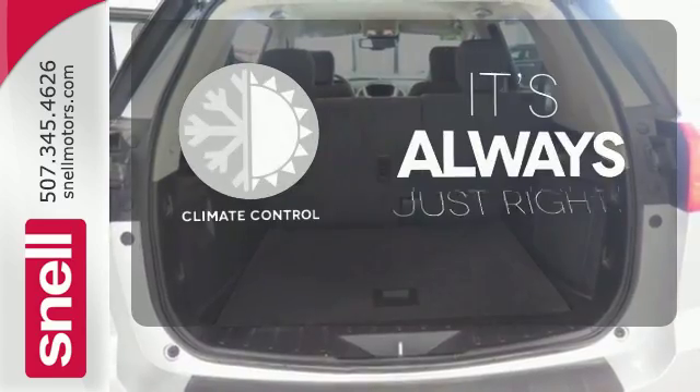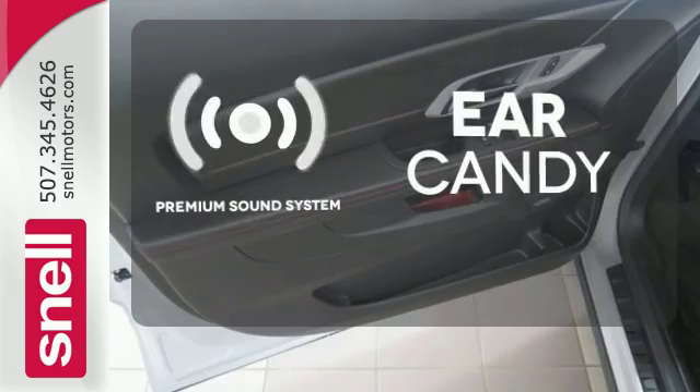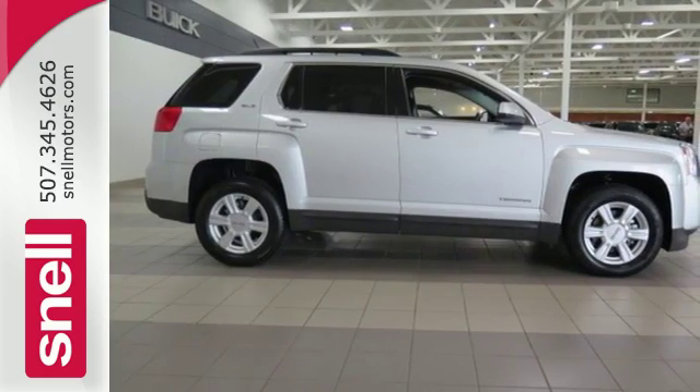Set it and forget it with the climate control. The premium sound system gives you a rich listening experience. See objects previously out of sight with a rear-view camera. This Terrain delivers — come see it for yourself today.